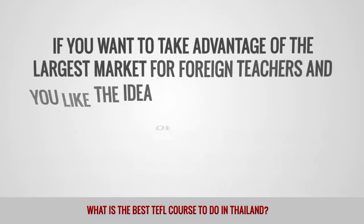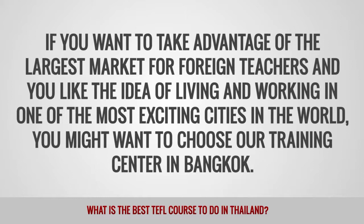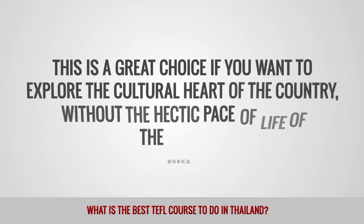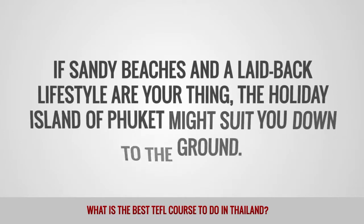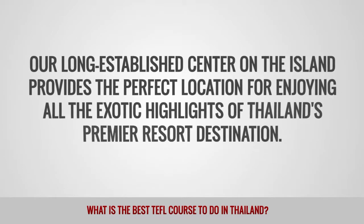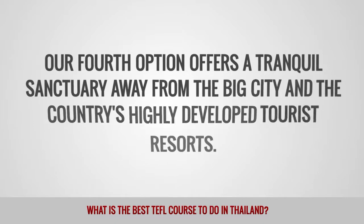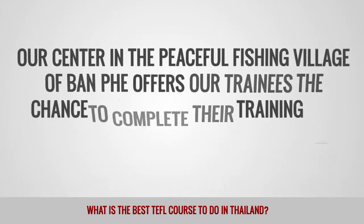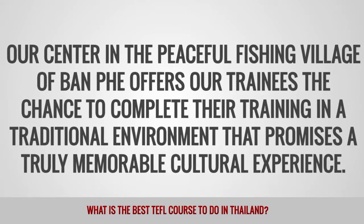If you want to take advantage of the largest market for foreign teachers and like the idea of living and working in one of the most exciting cities in the world, you might want to choose our training center in Bangkok. We also have a center in Thailand's northern capital, Chiang Mai — a great choice if you want to explore the cultural heart of the country without the hectic pace of the big city. If sandy beaches and the laid-back lifestyle are your thing, the holiday island of Phuket might suit you down to the ground. Our fourth option is our center in the peaceful fishing village of Banh Pei, which offers trainees the chance to complete their training in a traditional environment that promises a truly memorable cultural experience.